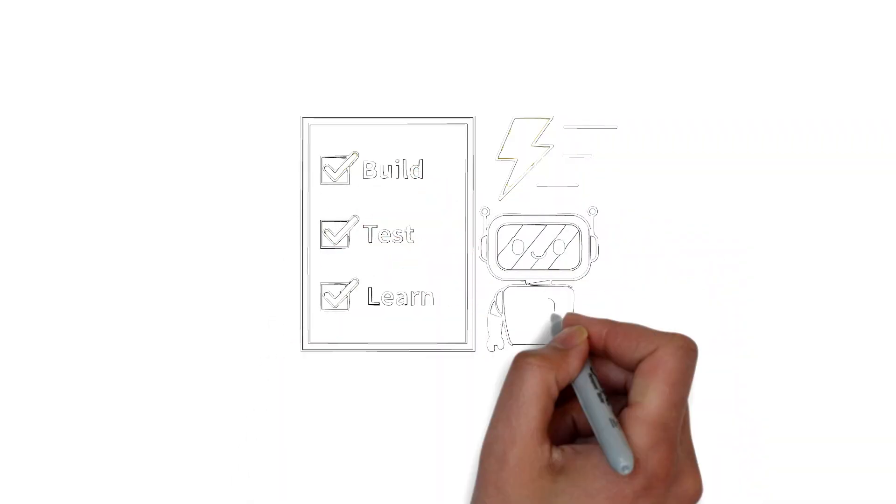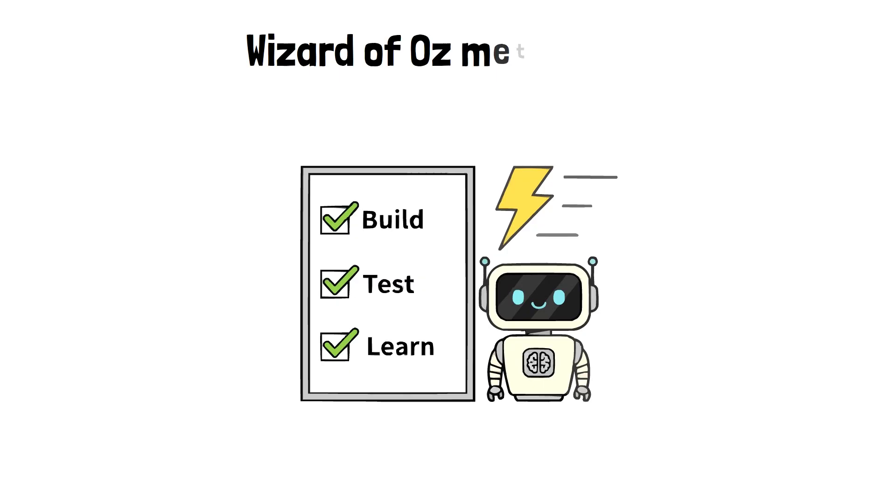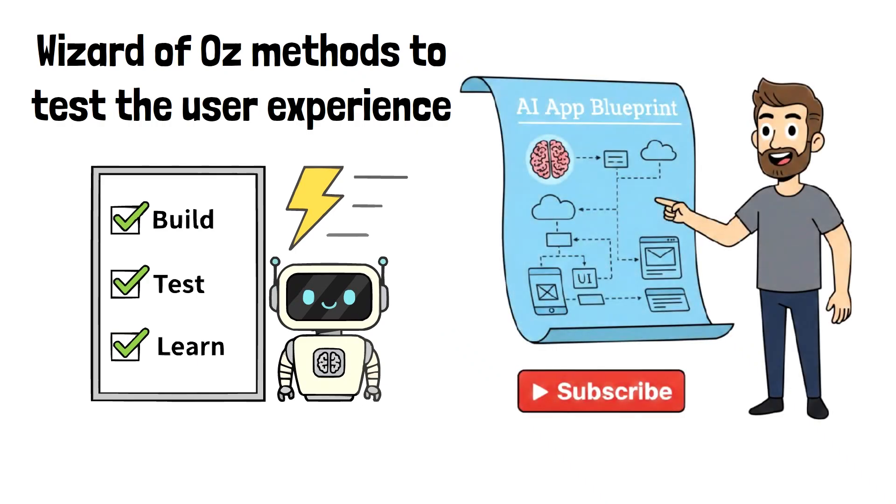AI prototyping allows you to build, test, and learn at lightning speed — using Wizard of Oz methods to test the user experience and no-code tools to build functional models. In the next episode, you'll see a step-by-step blueprint for building these apps.